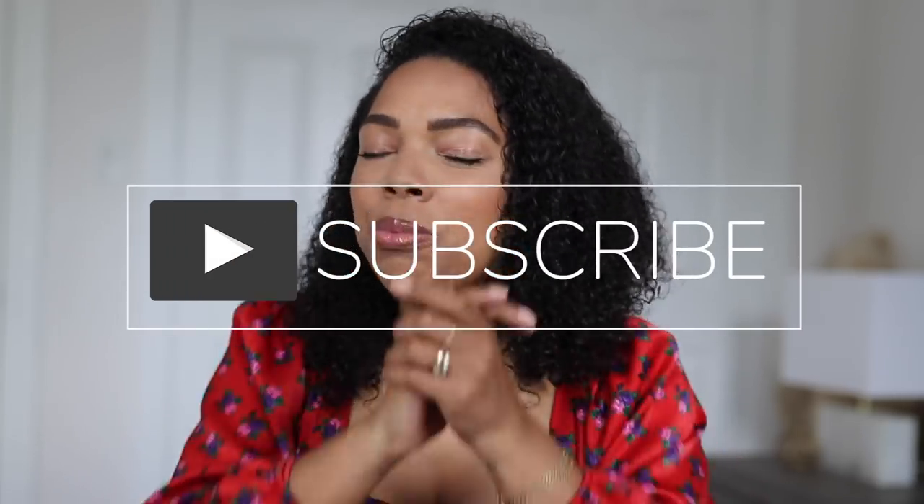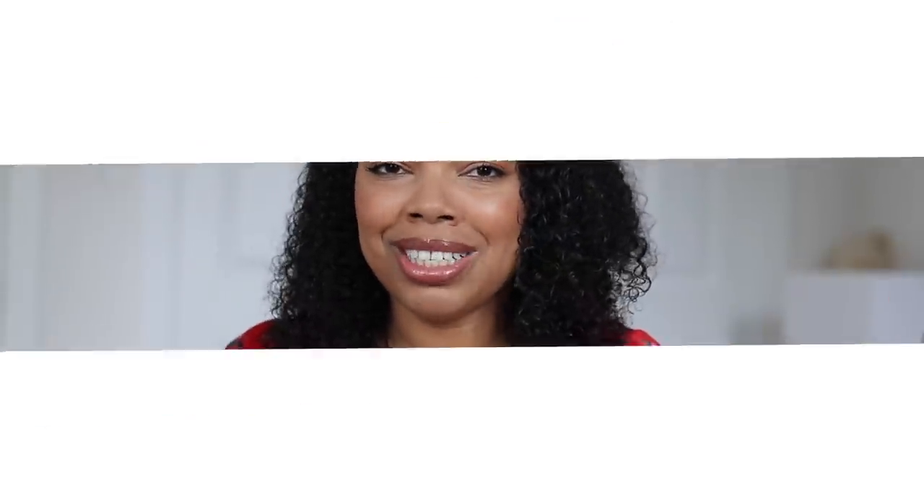As always, if you're new, don't forget to subscribe, follow me on Instagram and all that good stuff, and turn your post notifications on so that you're notified every single time I upload a brand new video. You guys know that I'm doing giveaways every Friday, so don't miss those. And let's jump into this.